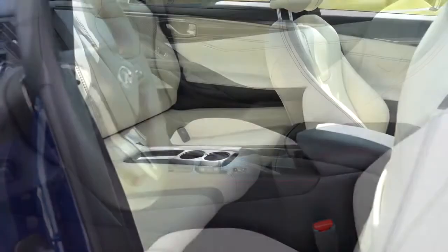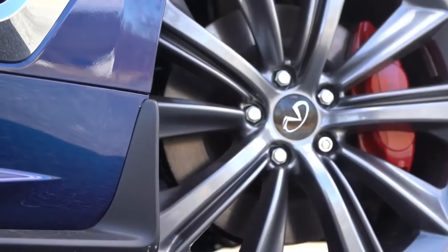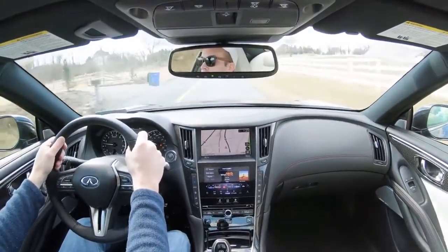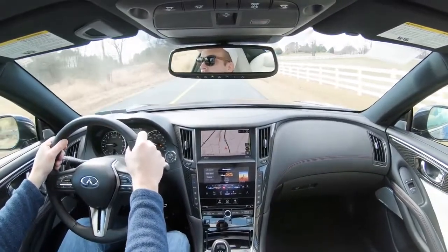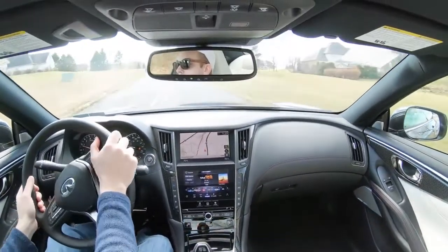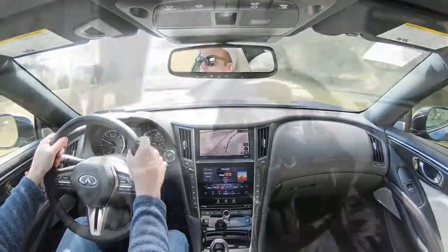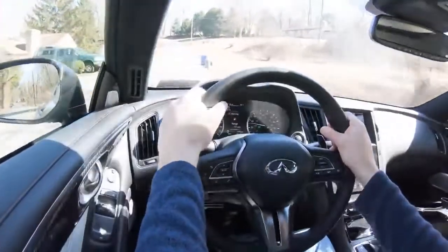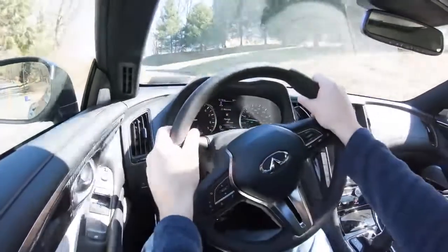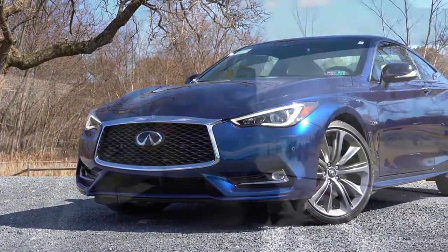Moving into safety: front, side, and side curtain airbags come standard. In the back you get LATCH — Lower Anchors and Tethers for Children — for the rear car seats. Also included standard: tire pressure monitoring system, blind spot monitor with rear cross-traffic alert, forward collision warning, and forward emergency braking with pedestrian detection. The Proactive Package additionally adds adaptive cruise control, distance control assist, lane departure warning, blind spot intervention system, high beam assist, pre-crash seat belts, and the adaptive front lighting system with auto-leveling.